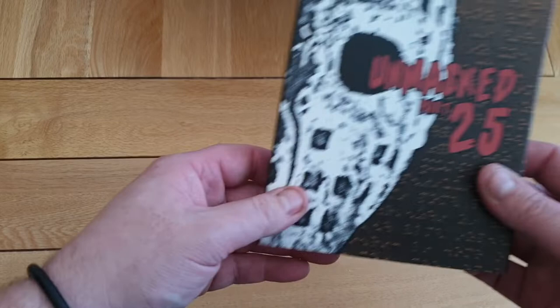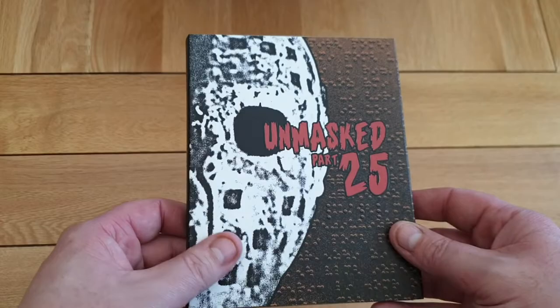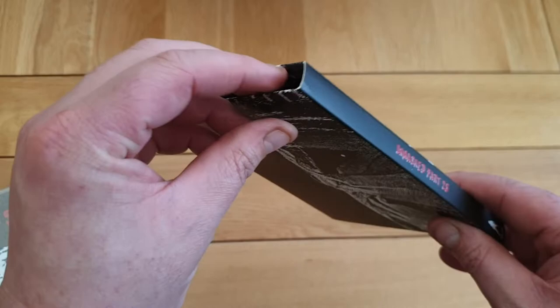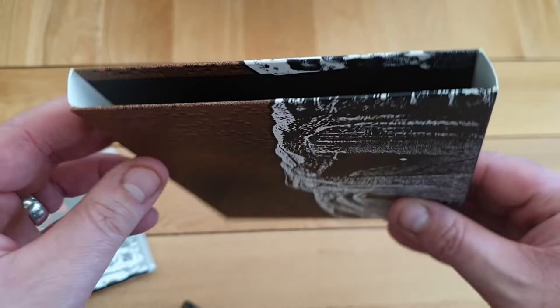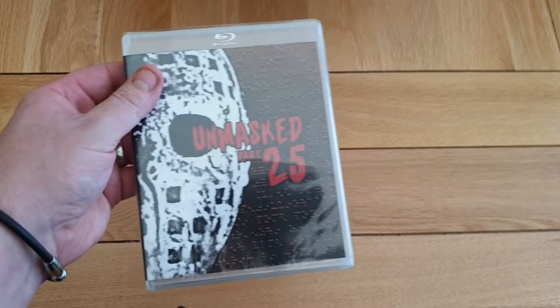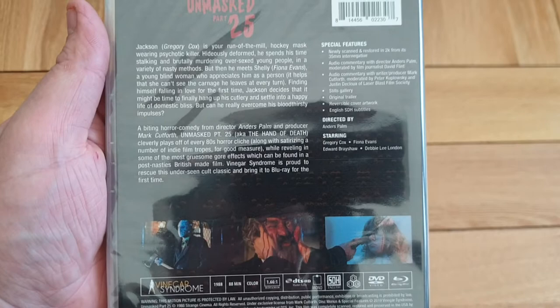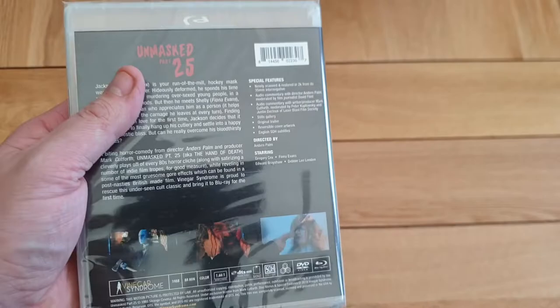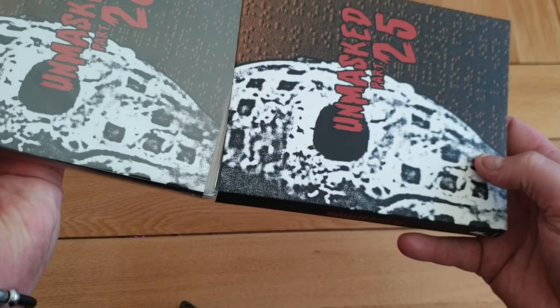I've also got Unmasked Part 25. I don't know if this is like a spoof Friday the 13th type film. Really nice slipcover again — really thick. Hockey masked wielding psycho killer — look at that on the back, look at the axe through the head. Special features there. So this is the October one. So for October you've got Unmasked Part 25, the Amityville Collection, and Berserker.